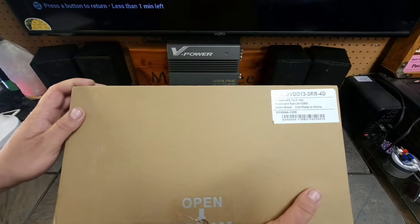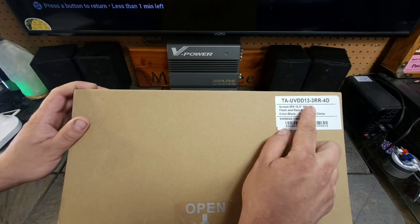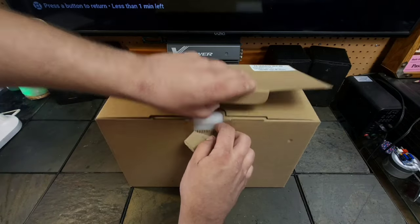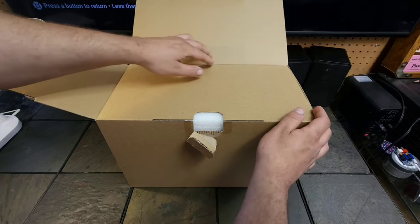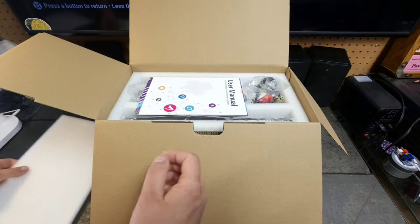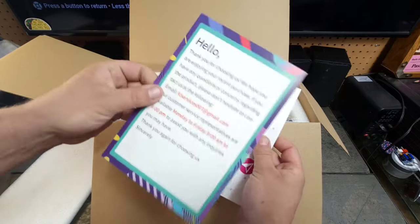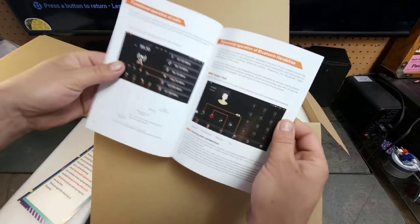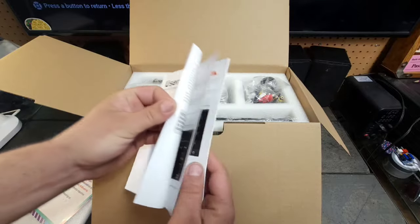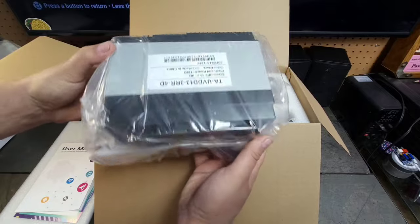Okay, so rather large box. This is the Filson TAUVDD13-3RR-4D — remember things like the Nakamichi Dragon. For the unboxing, we're going to go into the harnesses as well, which will explain some of the accessories that come with it. Right out of the box — I like the color on the background of this, nice heavy cardstock. Full color manual, entirely in English, looks pretty good. First thing we'll start with out of the box is the unit itself.